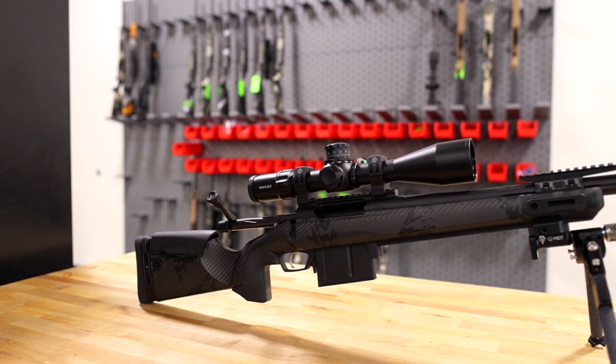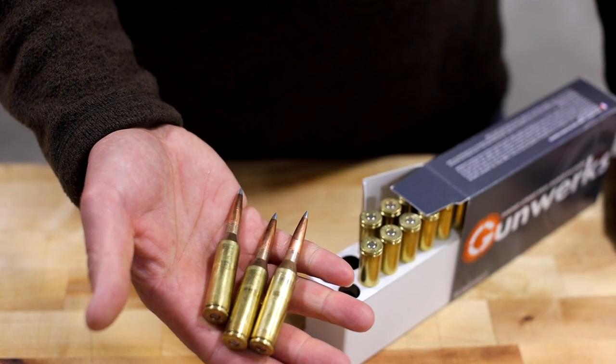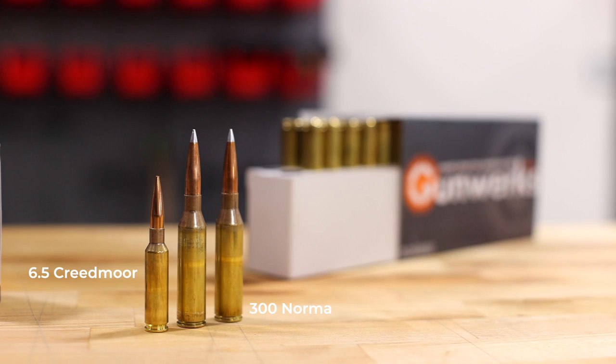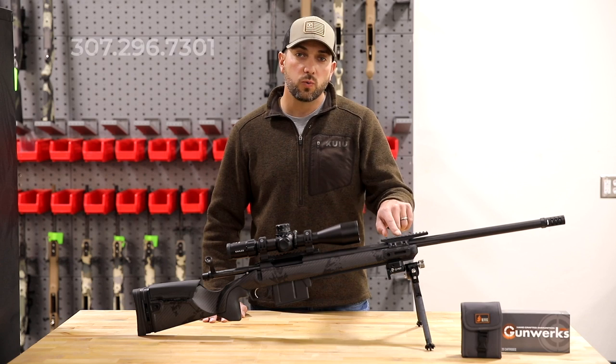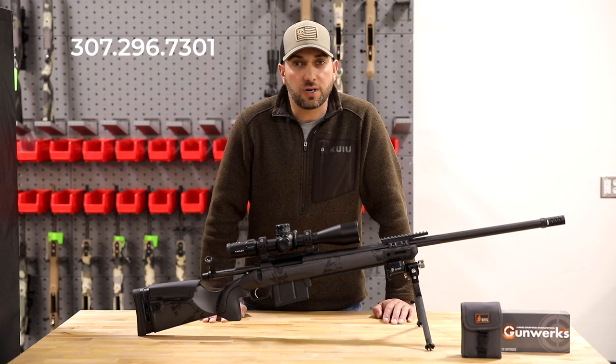This Verdict configuration is in the formidable 300 Norma. The 300 Norma is an extremely long-range capable, heavy-hitting 30 caliber. And if that's what you're looking for, we have a very limited run of these rifles available now — you're going to have to give us a call pretty quick.